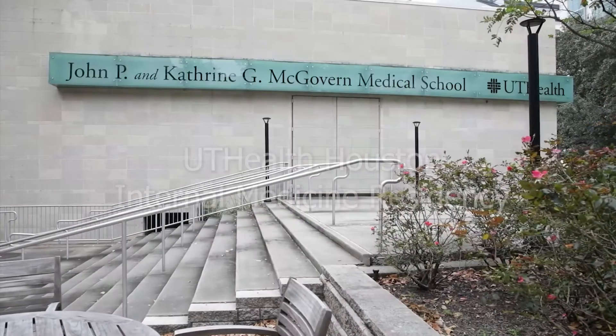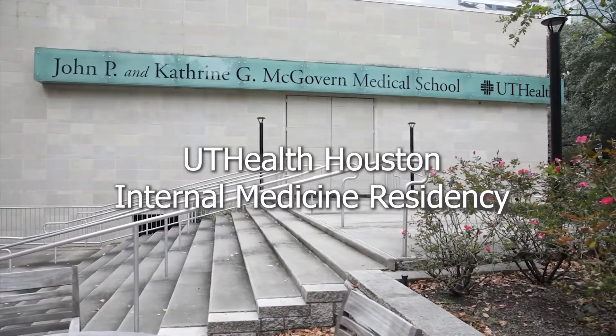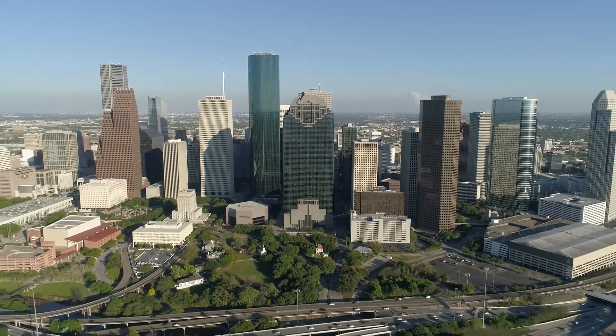What I love most about our residency program is that we have the opportunity to provide an amazing training environment for our residents in the midst of Houston, which is the most diverse city in the entire country. My name is Jennifer Swales and I'm the Internal Medicine Residency Program Director here at McGovern Medical School.